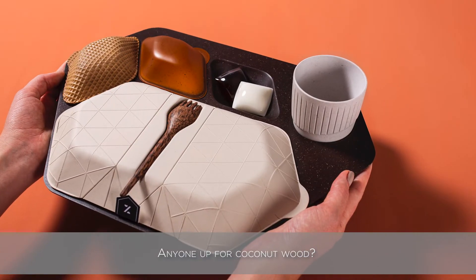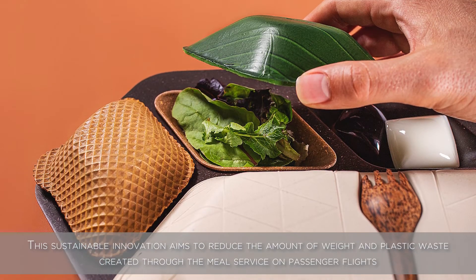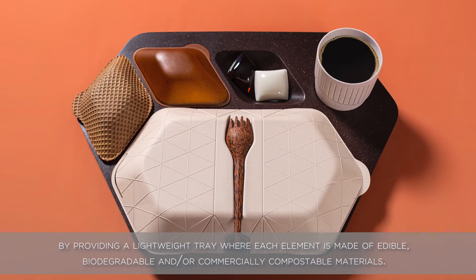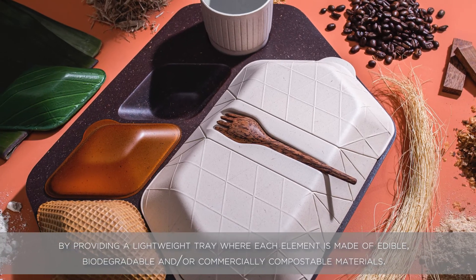Anyone up for coconut wood? This sustainable innovation aims to reduce the amount of weight and plastic waste created through the meal service on passenger flights by providing a lightweight tray where each element is made of edible, biodegradable, and/or commercially compostable materials.